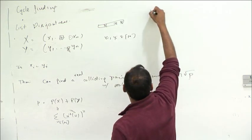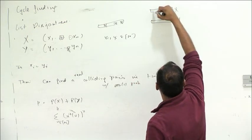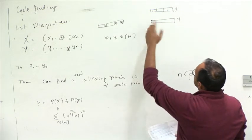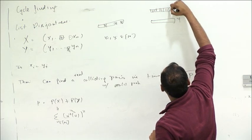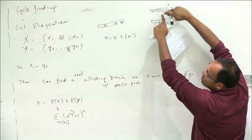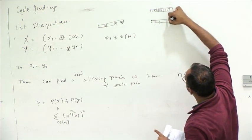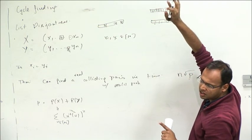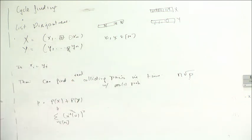One can show that this list disjointness algorithm can find a real colliding pair with constant probability in time n · √p, where p is defined as the sum of squared frequencies — specifically p(x) + p(y), where for each list you look at how many times each value v appears, square that frequency, and sum over all values v. This p lies between n (when all entries are distinct) and n^2 (when everything is the same value). The algorithm does better the smaller p is.